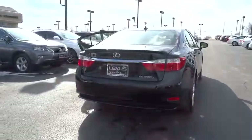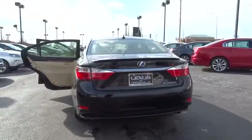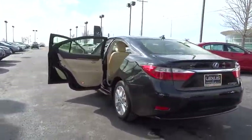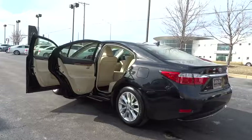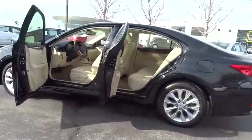Heated seats, power seats, power rear sunshade, park assist. This vehicle is Carfax certified one owner and qualifies for Carfax buyback guarantee. A vehicle like this doesn't come along every day. Come in and get it before someone else does.